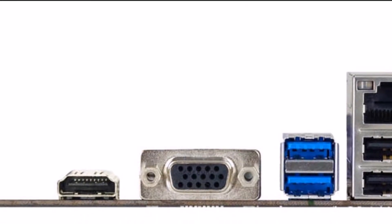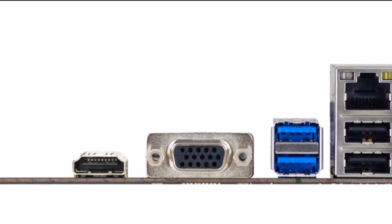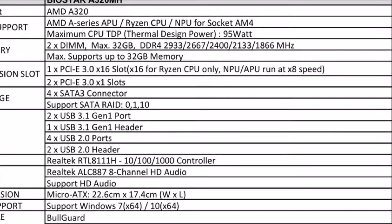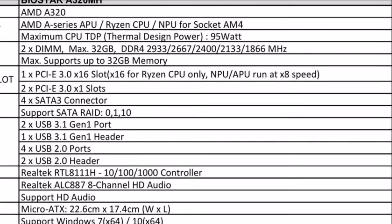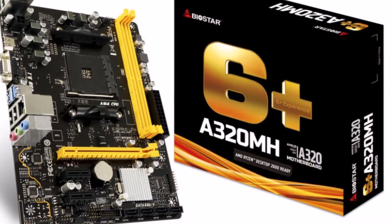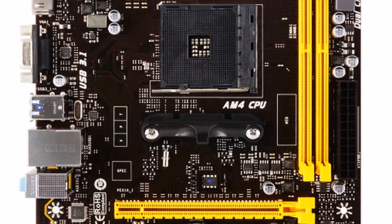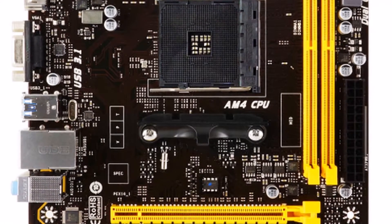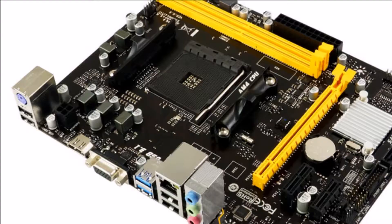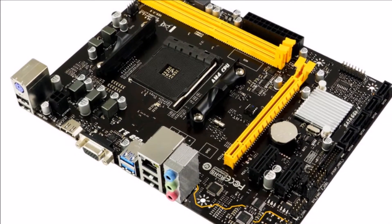Rear I/O ports: the BioStar A320MH rear I/O includes one PS/2 keyboard and mouse connector, two USB 3.1 Gen 1 ports, four USB 2.0 ports, one HDMI, one VGA port, one Gigabit LAN port, and three audio connectors. The BioStar A320MH is an essential computing and media playback motherboard that is easy to set up and works with the latest AMD AM4 CPUs.